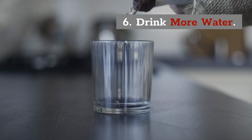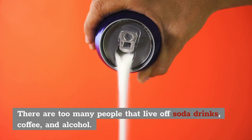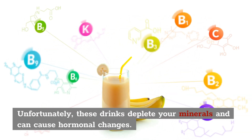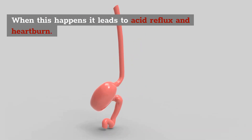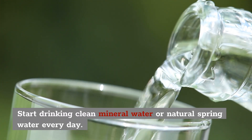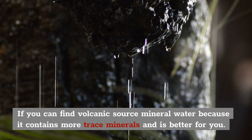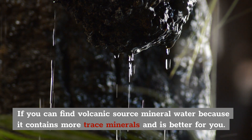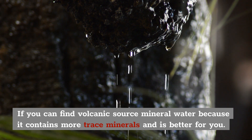6. Drink more water. There are way too many people in the world that live off of soda drinks, coffee, and alcohol. Unfortunately, these drinks can deplete your minerals and can cause hormonal changes. When this happens, it leads to acid reflux and heartburn. You want to start by drinking clean mineral water or natural spring water every day. If you can, try to find volcanic source mineral water because it contains more trace minerals and it's overall better for you. But if you can't, good old fashioned spring water will do just fine.